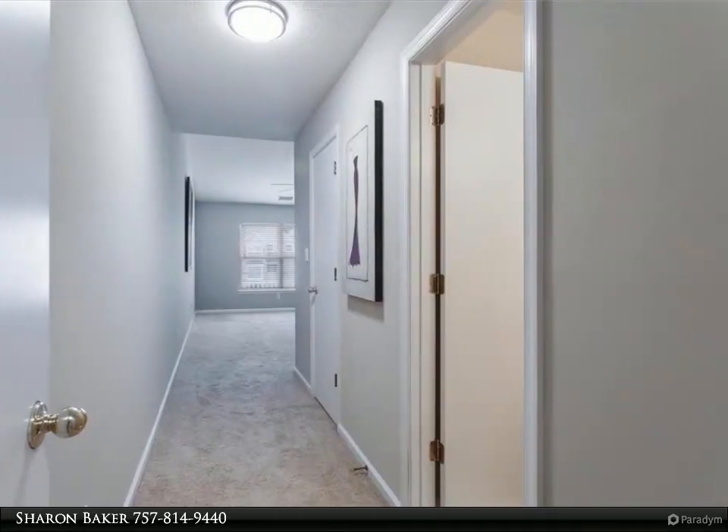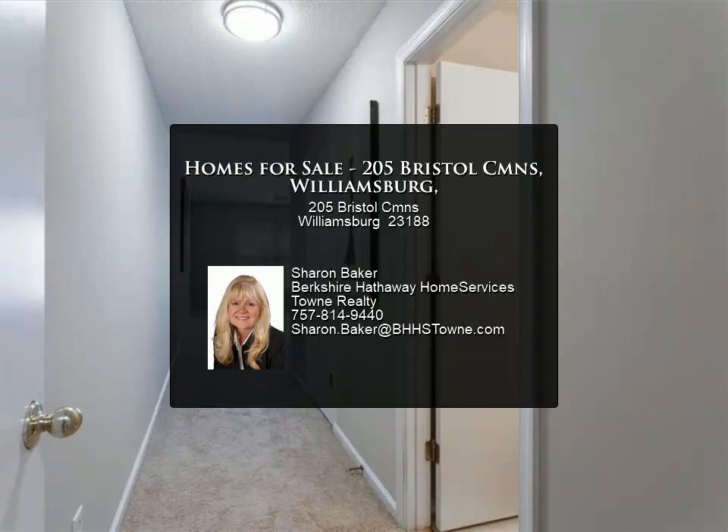Close to the College of William and Mary, Colonial Williamsburg, and so much more. Low City of Williamsburg taxes.